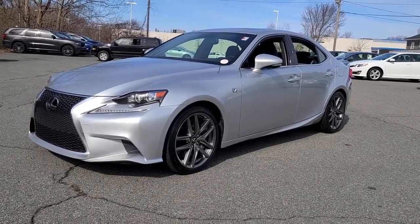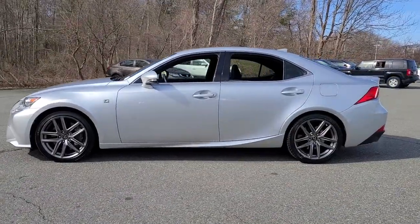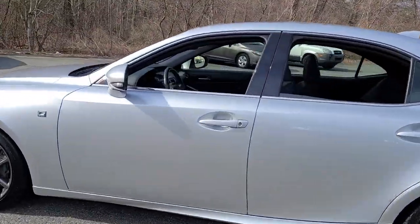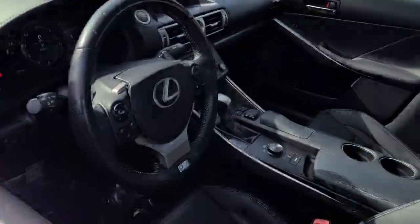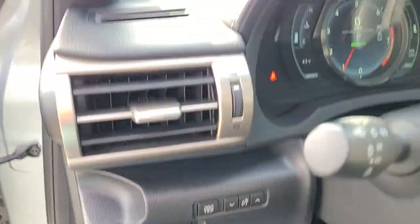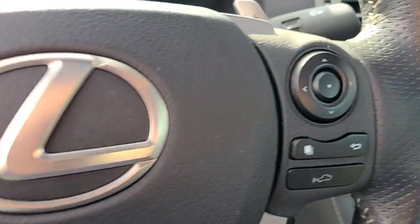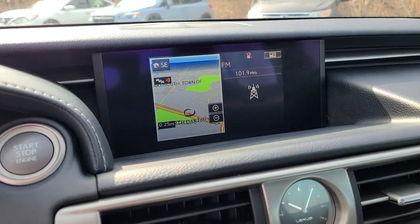Enjoy the view of this 2016 Lexus IS. With less than 90,000 miles on the odometer, this vehicle stands out from the rest. Arrive in style on this exceptional IS. Superbly designed and deeply satisfying to drive, this feature-rich compact luxury sedan has the character you've been looking for.